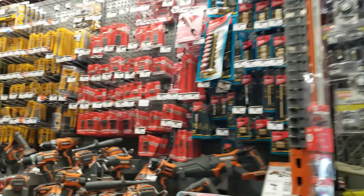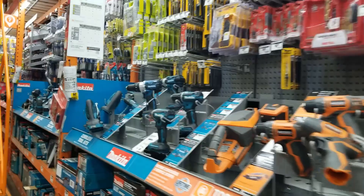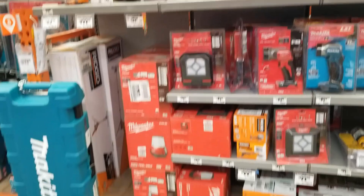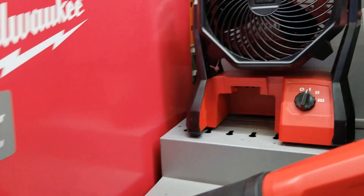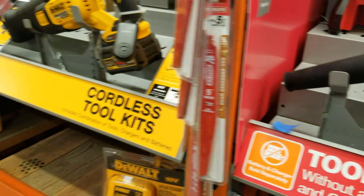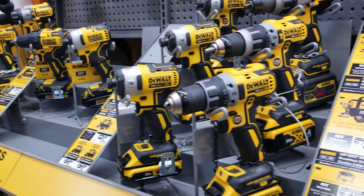A lot of tools here — lots of flashlights. The one that always stands out is the Milwaukee big rocket light they have. There's more Milwaukee Fuel over here. There's also a DeWalt fan — gotta say it's pretty nice, just a little too expensive for my pocket, but it's a great fan.